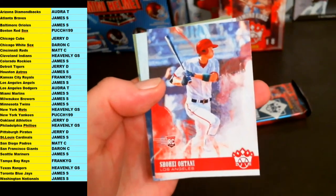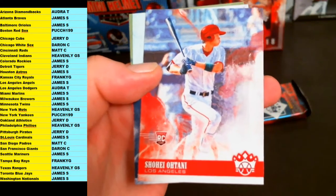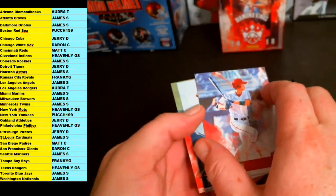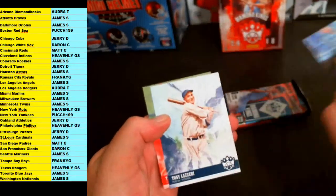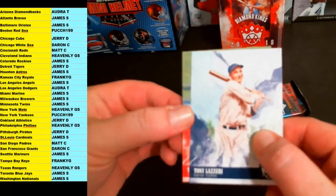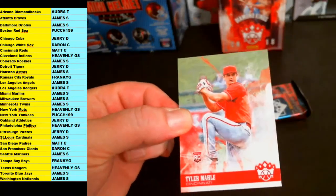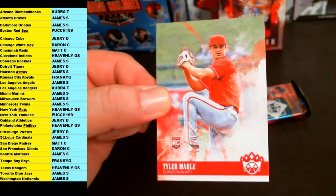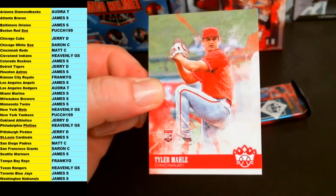And there he is — Shohei Ohtani, hitting variation rookie for the LA Angels. James S. gets that one. Tony Lazzeri, New York Yankees. And Tyler Mahle, rookie for the Cincinnati Reds, going out to Matt C.